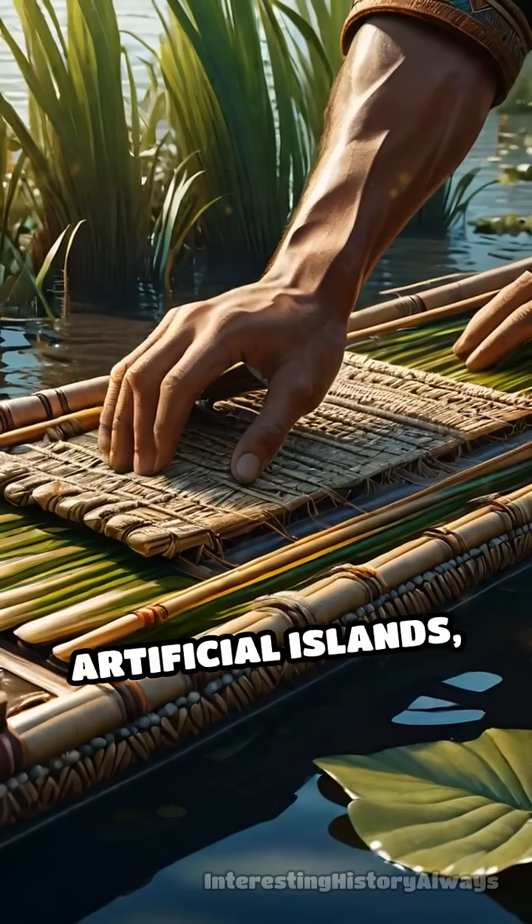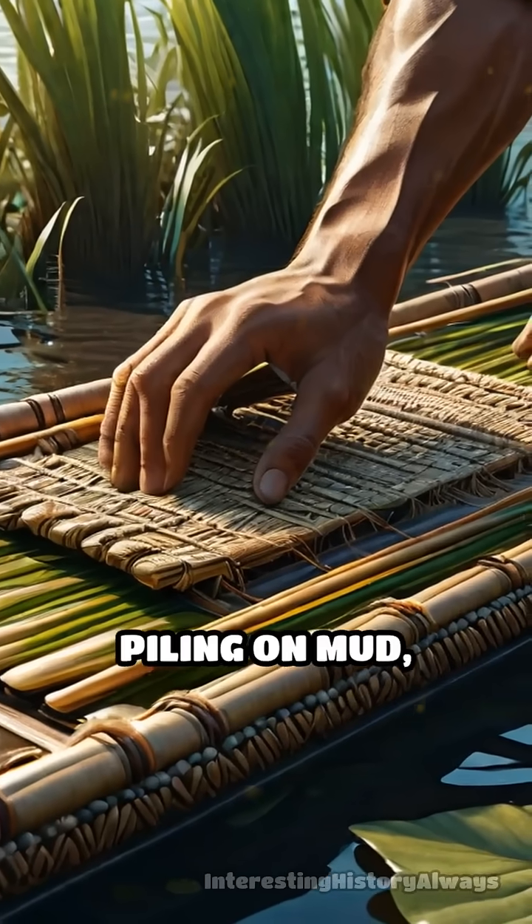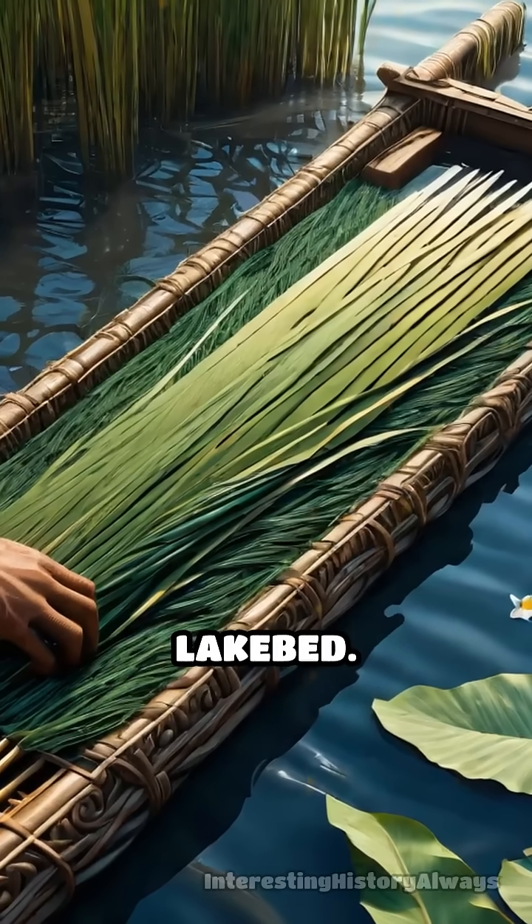These were artificial islands, created by weaving reeds and stakes into rafts, piling on mud, sediment, and decaying vegetation, then anchoring them firmly to the lakebed.